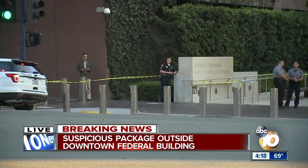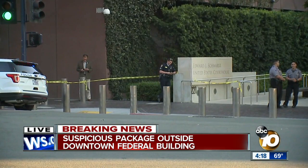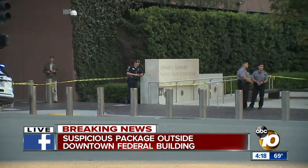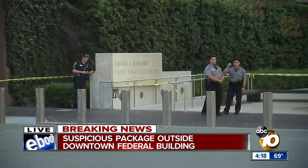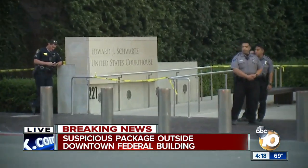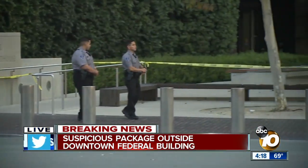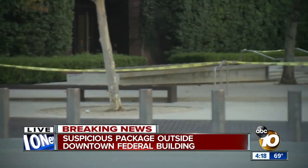The bomb squad is here. They're checking that out, trying to determine what exactly is inside of that suspicious package that was located here this afternoon. At this point, they are blocking access to any pedestrians around this area, and they think it could take anywhere from 30 to 60 minutes before they determine what's inside that box.